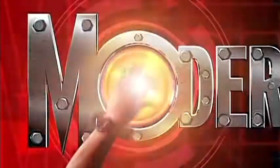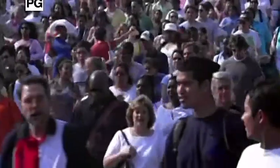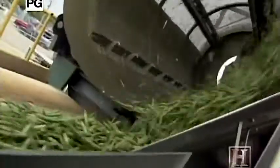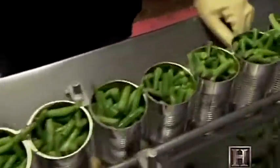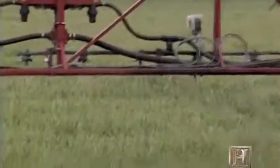We now return to Fertilizer on Modern Marvels. Many experts predict that by the year 2030, the world's population will swell to 8 billion. To meet demand, food production will have to increase. And to make that happen, we'll need to get more nutrients to more crops than ever before.